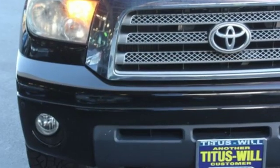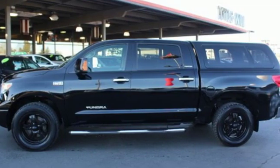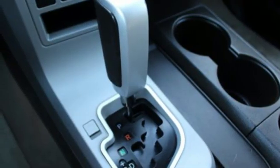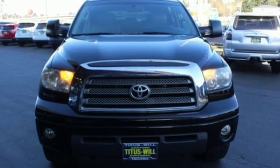Auxiliary audio input, auto dimming mirrors, front heated leather bucket seats, auto dimming rear view mirror, wireless phone connectivity, dual zone climate control, V8 engine, aluminum wheels, electronic shift on the fly, and power heated mirrors.